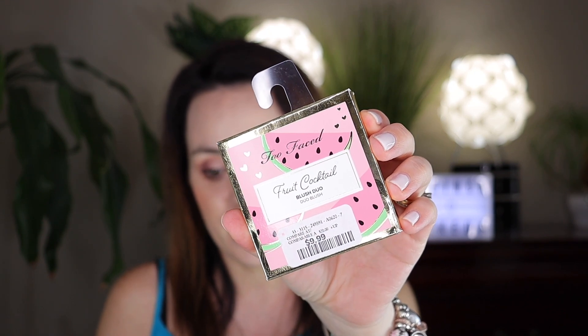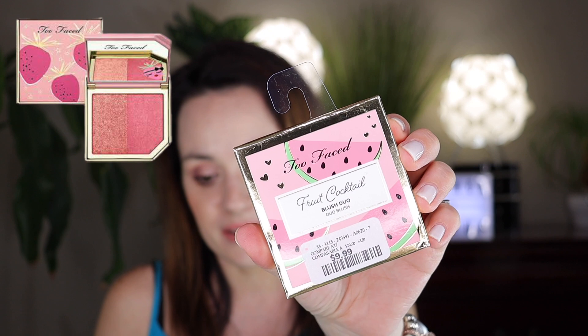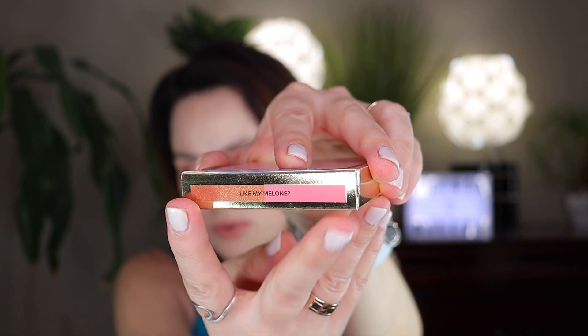Some other goodies I got — continuing the watermelon theme — is the Too Faced Fruit Cocktail Blush Duo by Too Faced. Look at the price: $9.99, which is amazing! It's a watermelon scented blush that can be used individually to blush or glow, or mixed together for a multi-dimensional blush. The shade is called 'Like My Melons.' I can't believe I found a Too Faced product at Home Sense!